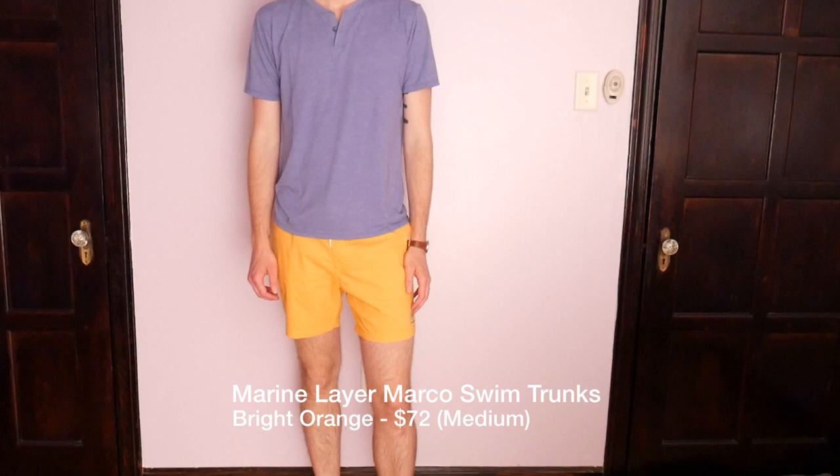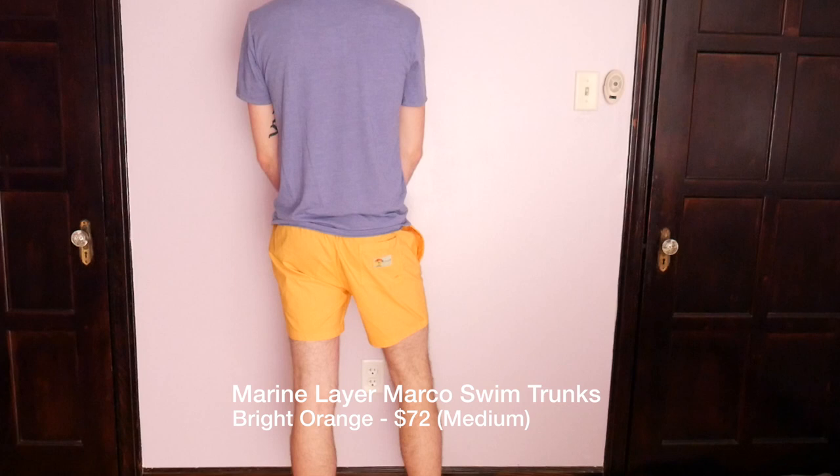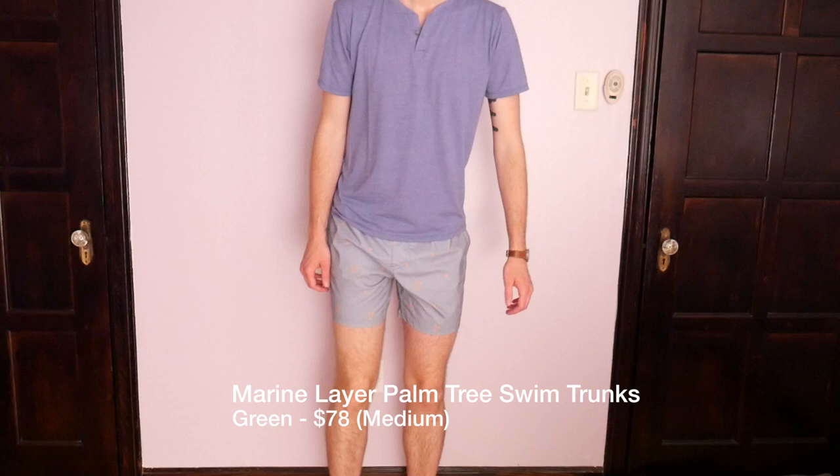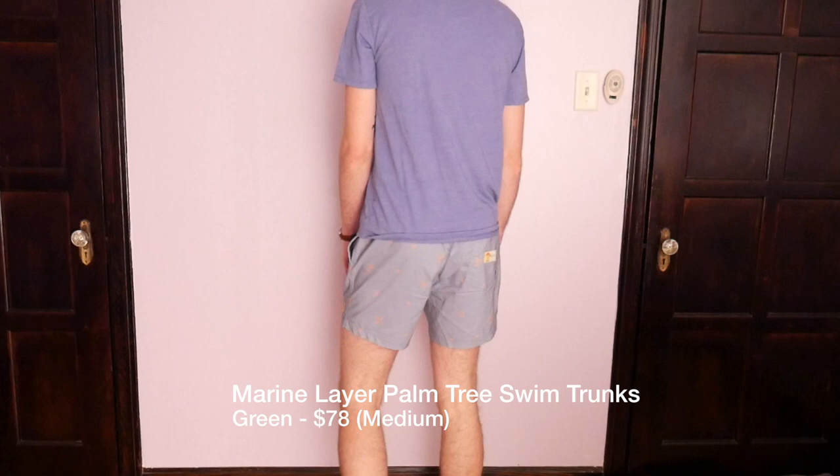As far as the swim trunks go, I'm a big fan of these as well. You are looking at a premium swim trunk, though — these are $72, which puts you right in the realm of Vineyard Vines, Southern Tide, any of those type of companies. A fun fact about me: I was actually an all-conference swimmer in high school, so I'm used to trying out swim shorts. I just tried on the Marco swim trunks in yellow and the palm tree design in medium green, and I could definitely see myself continuing to wear these.